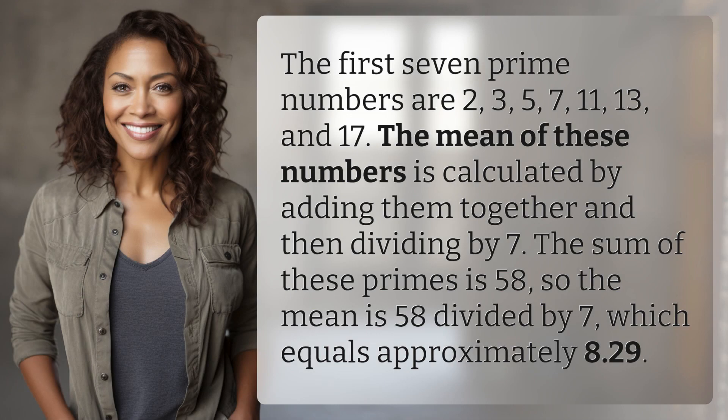The first seven prime numbers are 2, 3, 5, 7, 11, 13, and 17. The mean of these numbers is calculated by adding them together and then dividing by 7. The sum of these primes is 58, so the mean is 58 divided by 7, which equals approximately 8.29.